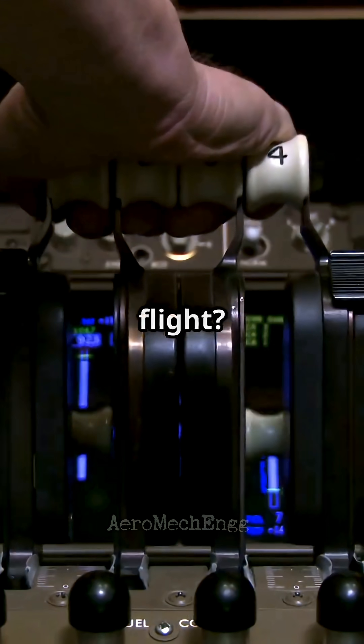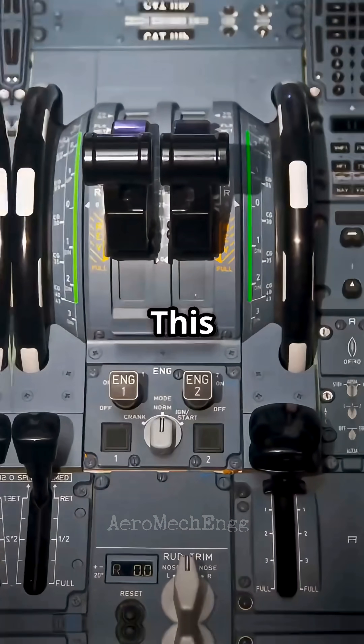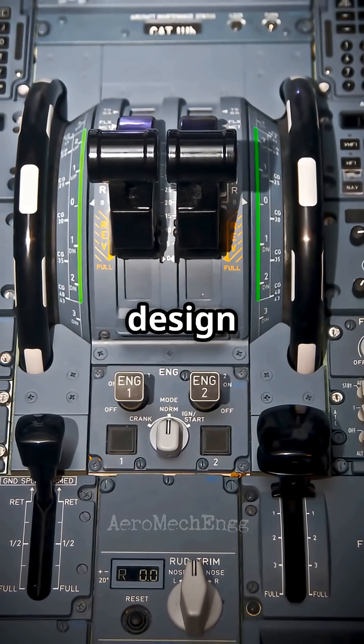Why do Airbus throttles not move during flight? And why do Boeings always seem to be alive? This is not cosmetic — it is design philosophy.